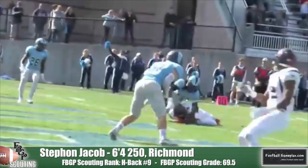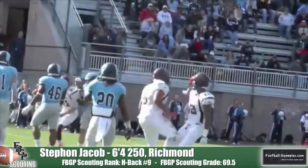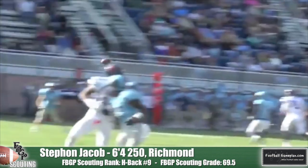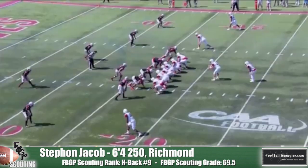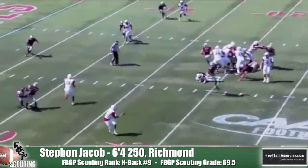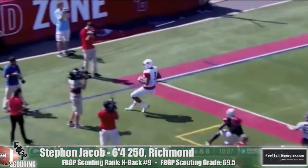Stephon Jacob of Richmond is an underrated option in this draft class. He's a smooth route runner that shows very good acceleration once he has the ball in his hands. I think he could even serve in a backfield as a fullback as a pro. He wasn't featured a ton in the Richmond offense, but if the James Madison game is any indication, he can become a dependable target in the passing game moving forward.